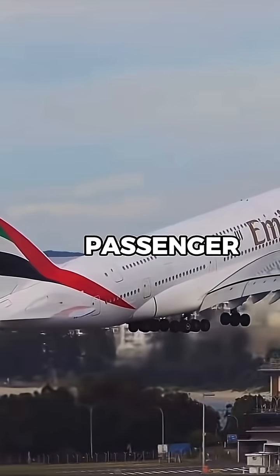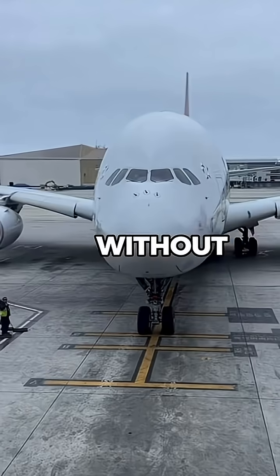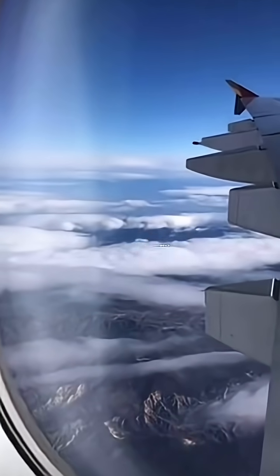And when Airbus builds the biggest passenger jet in history, every bit of efficiency counts. It was a smart way to boost performance without breaking airport limits. And for a plane this size, even a small aerodynamic gain makes a big difference.